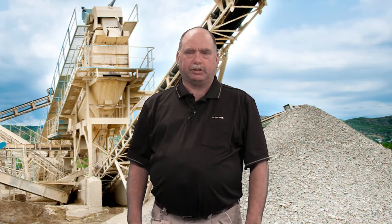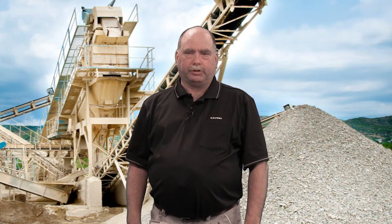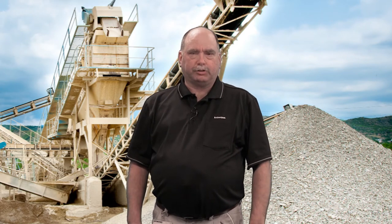Hi, my name is John Dronette. I'm a product manager for Siemens and I'd like to talk to you about how you can save up to $165,000 per year with a Siemens technical service agreement for your belt scale systems.